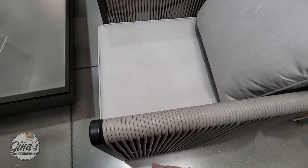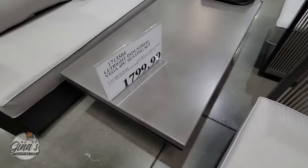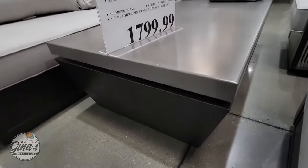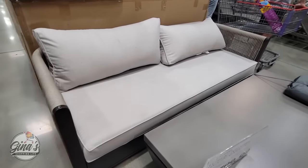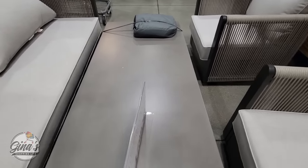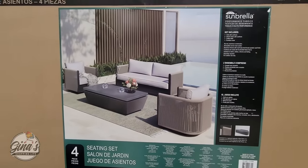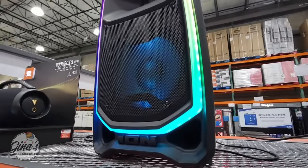This is a new outdoor furniture set at Costco — I love the looks of it. This rope texture I've seen on sets at Sam's Club and Home Goods. I'm very curious about how durable it is. It has an aluminum frame, so that makes it a little bit more lightweight. You're getting two swivel chairs, a coffee table, and a small couch which is stationary. It comes with cushions and also covers, which is always a plus. If you have any knowledge of this type of rope, let me know in the comments.